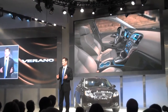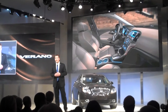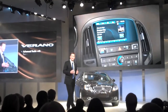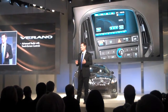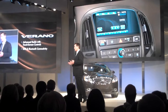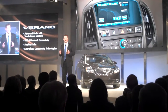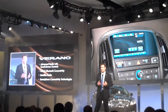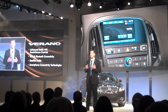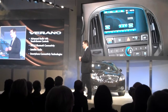Buick Verano is also loaded with a long list of technologies that customers will enjoy. Like the highly advanced radio with a 7-inch full-color monitor and touch screen controls. It includes USB, Bluetooth, satellite radio, plus advanced connectivity that helps you get the most out of your smartphone applications — like Pandora that streams your music right into Verano's Bose stereo system.